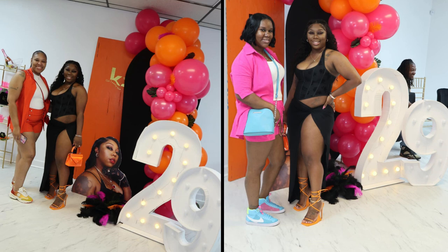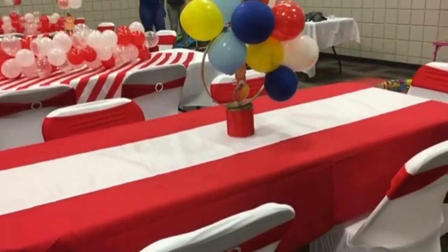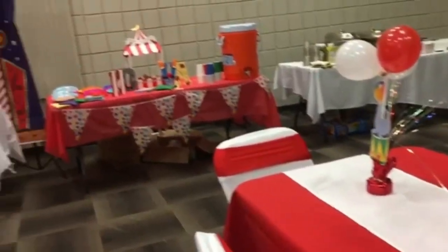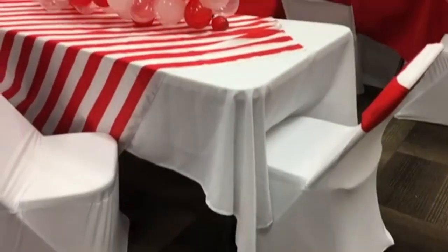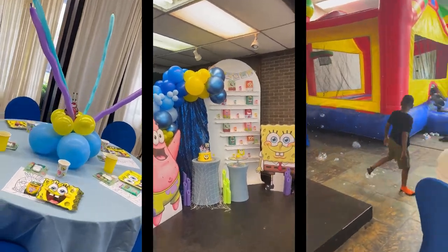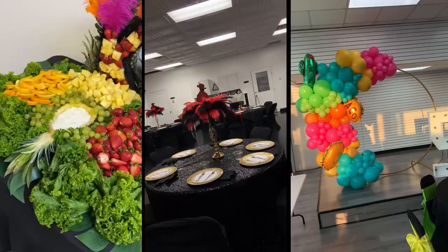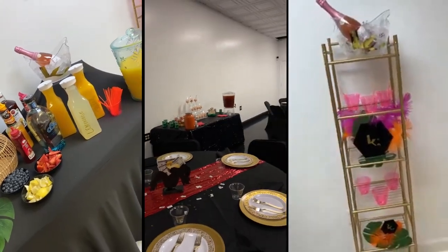Hey y'all, it's Cabrina, welcome or welcome back to my channel. As you can tell by the title, we are planning a baby shower. Me and my two cousins are like the dream team, including my mom, my nieces, my auntie - we are a DIY family. His first birthday baby shower is what made me become a DIY person. We've done a carnival theme, a SpongeBob under-the-sea theme, event decorating, balloon setups - we have been DIYing non-stop. Okay, let's get into the video.